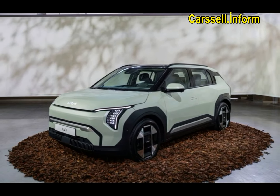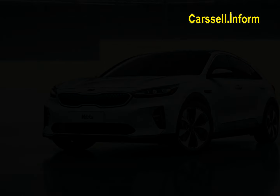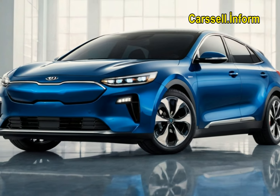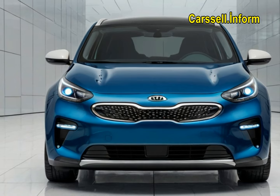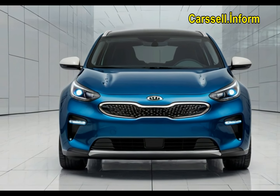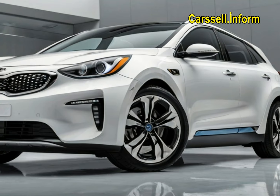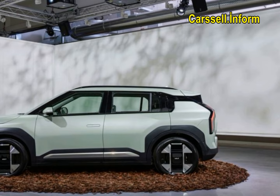Kia's expanding EV lineup welcomes the new EV3 compact SUV, positioned just below the larger EV9 three-row crossover and the two-row EV6. Although the EV3 may seem to compete closely with the EV6, it's actually more than 14 inches shorter and borrows its styling from the EV9's blocky design rather than the sleek curves of the EV6.